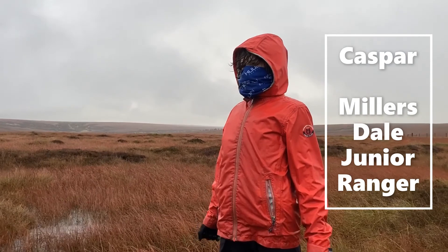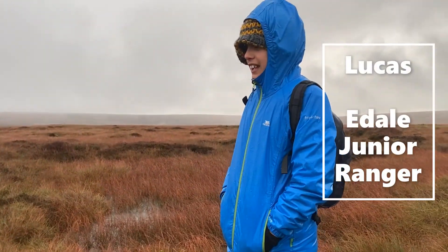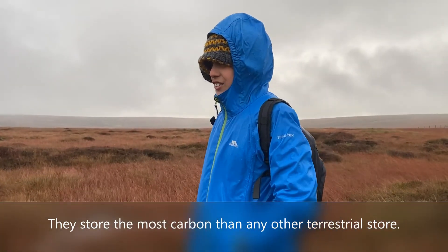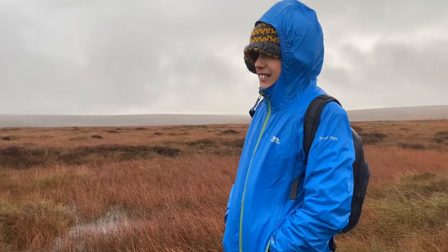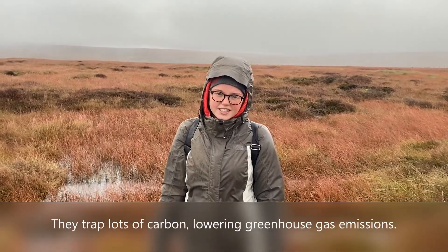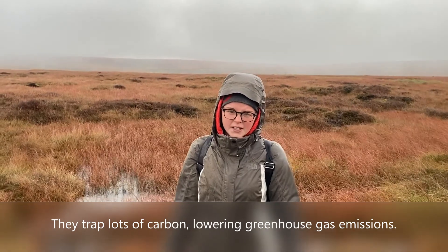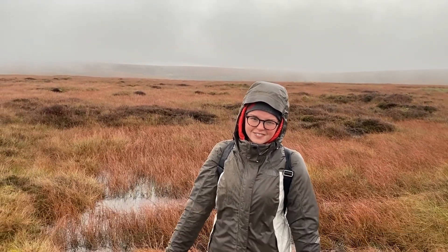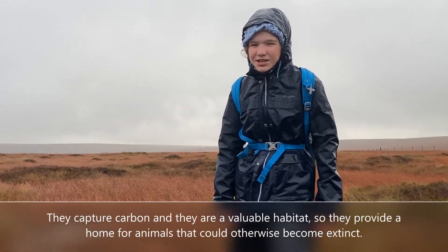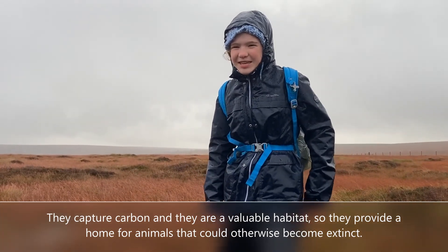It's got the most carbon out of any other source. They store more carbon than all the other habitats combined. They capture loads of carbon, meaning that they take carbon into them. Because they capture carbon and they are a habitat, they provide a home for animals that would otherwise have nowhere to live.